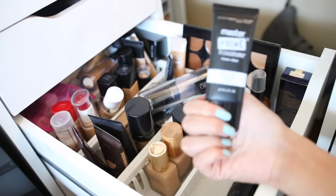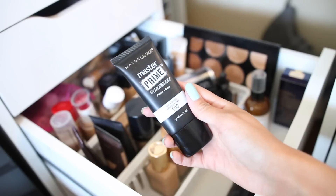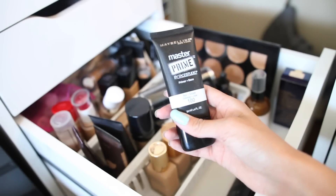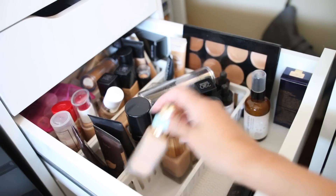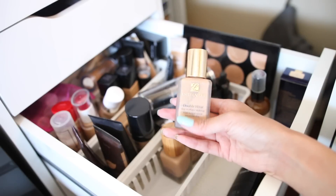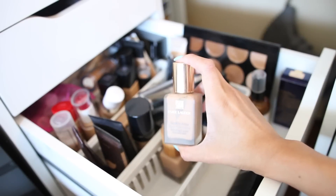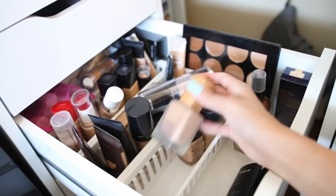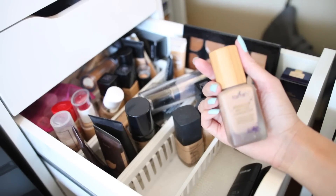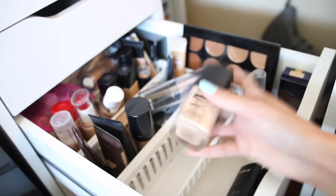Here's the Maybelline Blur and Smooth and Perfect primer that I like. I have my Estée Lauder powder foundation that I love — it's my favorite foundation of all time. This old foundation I'm going to throw away or pass along.